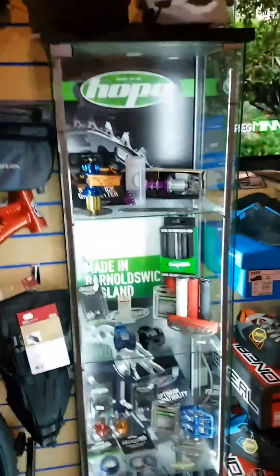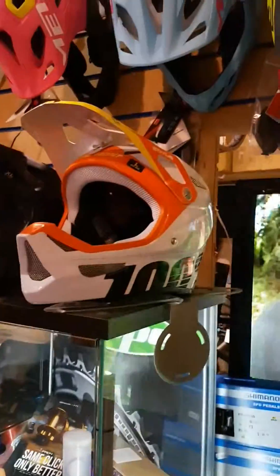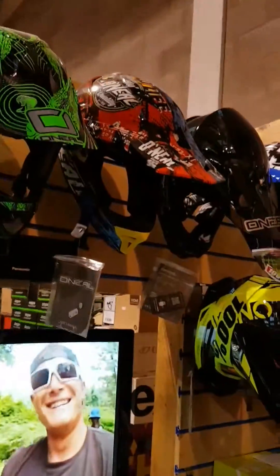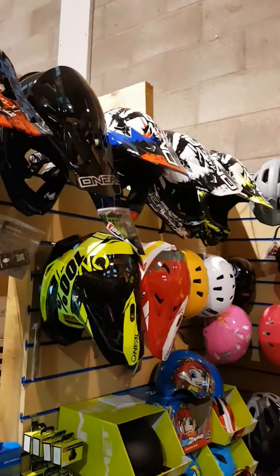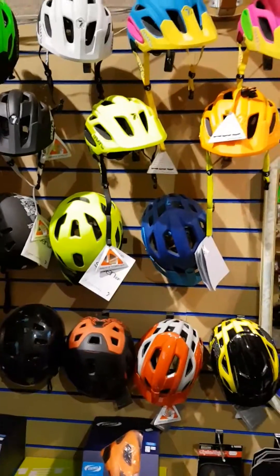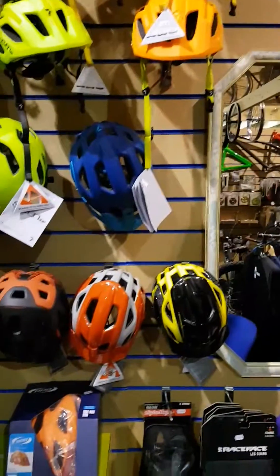Hope cabinet. Full face helmets from 100%. Enduro lids from Met Parachutes. Full face O'Neil lids. Children's helmets. 7iDP M2 — they're really popular, we've sold loads of those, got all the new colours in.